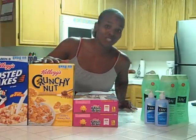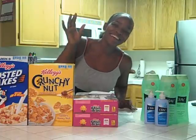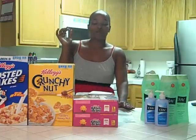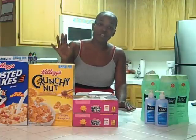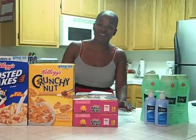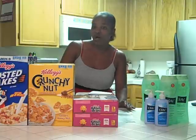I went ahead and bought ten boxes — I got four of the Frosted Flakes, four of the Crunchy Nuts, and two boxes of the Raisin Bran. I used two of the $5 off five printable coupons that's no longer available — it was on coupons.com — and I used $3 off of three Target coupons.